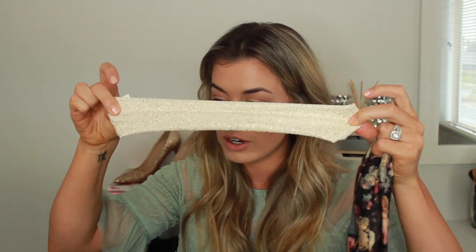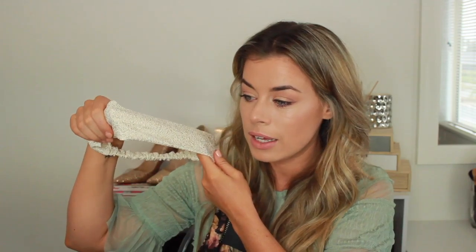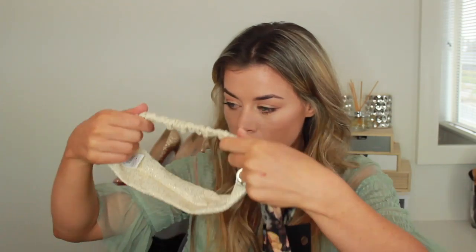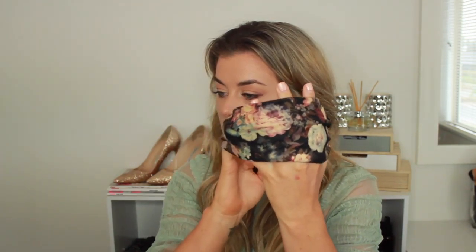I picked up a couple of headbands because I love these for like dirty hair days, or just any day really. They're just thick, stretchy headbands. This one is like metallic, has like metallic gold specks in it — they're just little turban style headbands. I got that one, and I got this one which is like a pretty dark floral print. Just thought it was cute.